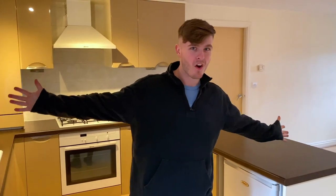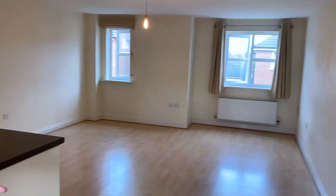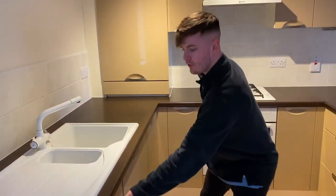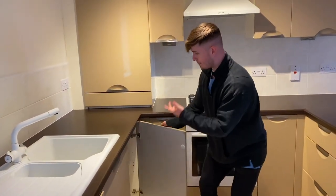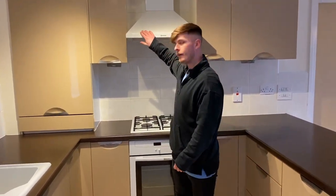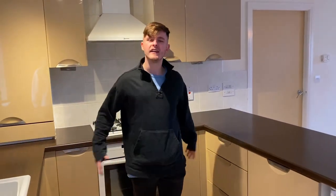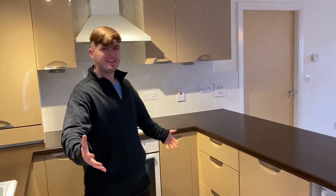Here we are — this is our brand new flat. We're gonna give you a quick little tour. Here we have the kitchen — plenty of storage, washing machine down there, cupboard space, boiler in there. We don't need to open every cupboard, but this is the kitchen.